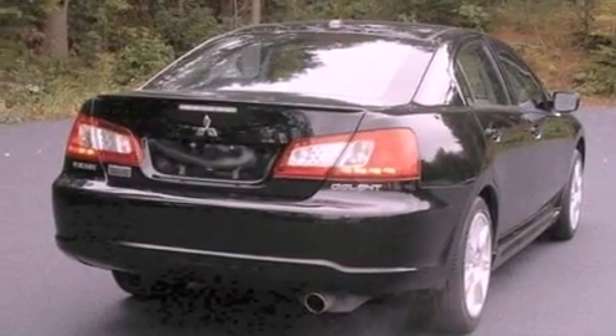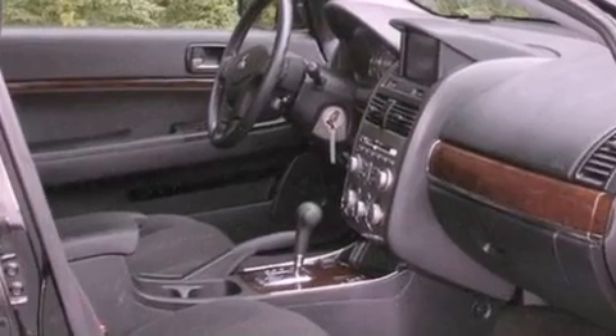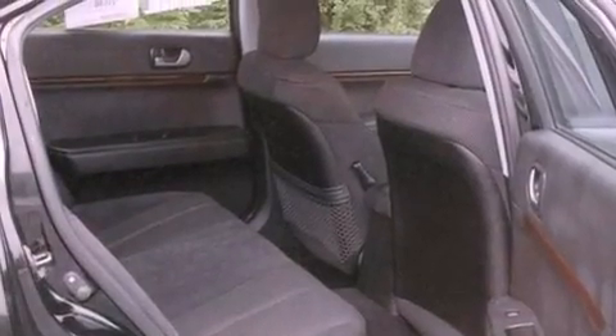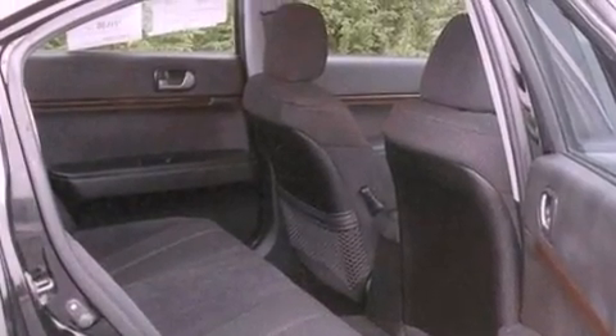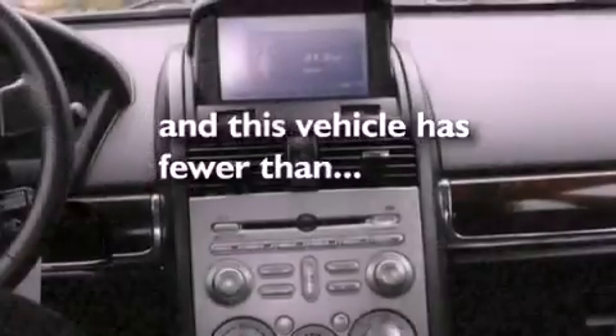Its top features include solar-controlled glass, cruise control, full-power accessories, a CD player, a multi-link rear suspension, a four-wheel independent suspension, cargo tie-downs, a low-tire pressure indicator, and a rear window defroster. And this vehicle has fewer than 11,000 miles on the odometer.